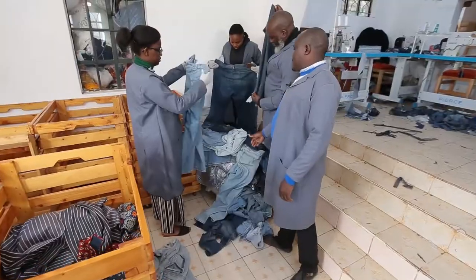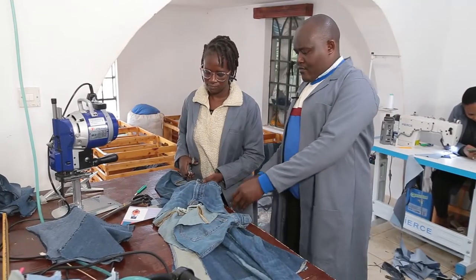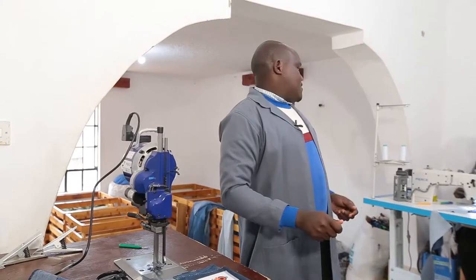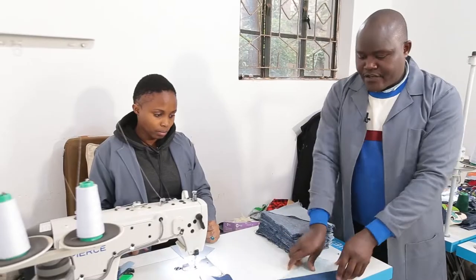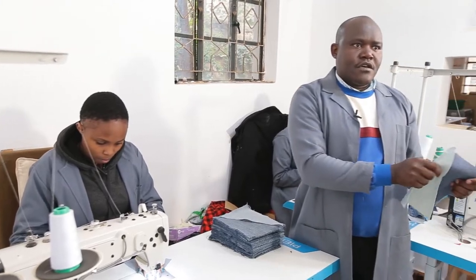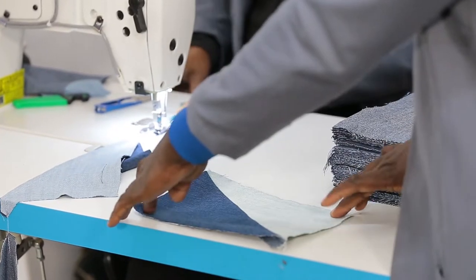The production process starts with the sorting of the fabrics. After the sorting is done, we get to the cutting process. After that, the shapes come here for the stitching process to start. After she has joined it, we go to the ironing process where this piece has to be straightened and then we put the gum.